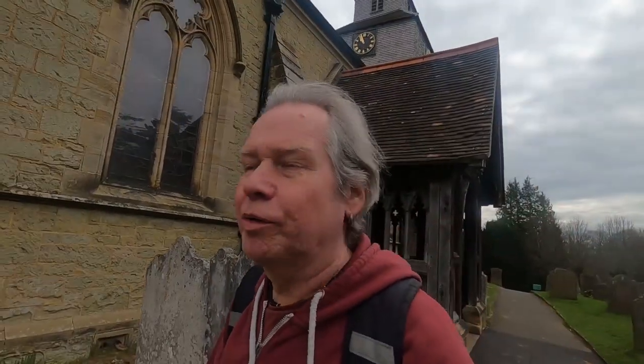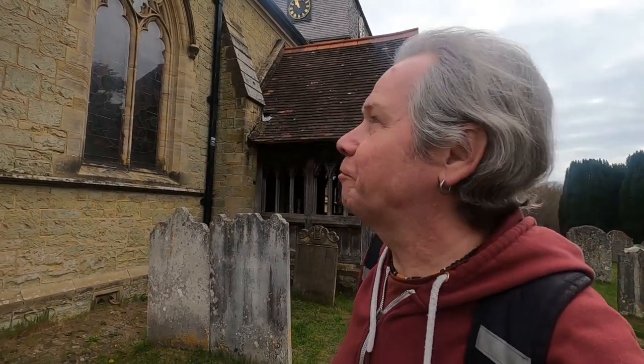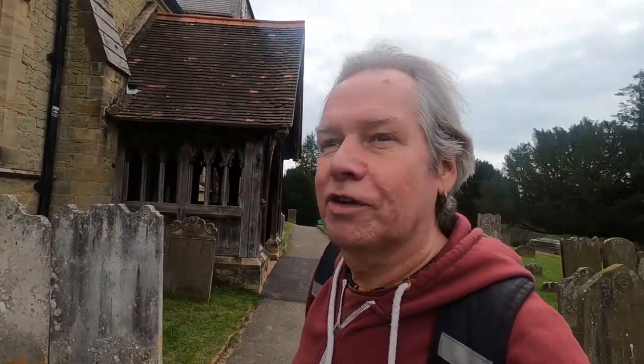This is St Nicholas Church in Church Town — originally a Norman structure, with a lot of work done in the 13th century. It's a lovely old building that really dominates the landscape around here. Of course the Victorians came along and did a lot of work on it — those pesky Victorians! Yeah, it's a lovely old church.